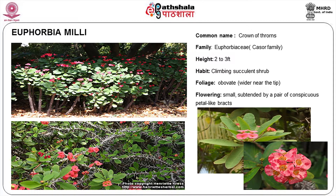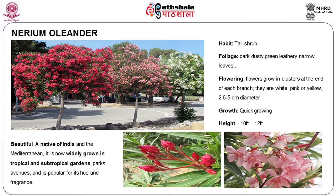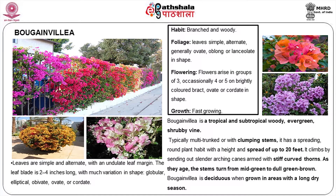Euphorbia milii is a nice plant with good flowering. Nerium oleander and Bougainvillea are very colourful plants. Bougainvillea, if you stop watering, flowers profusely — you can use colour in a very effective form.